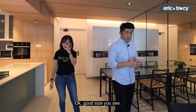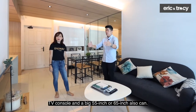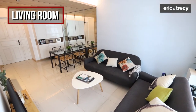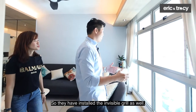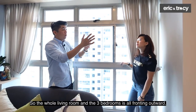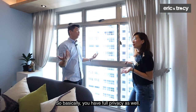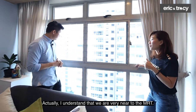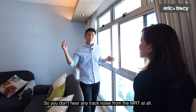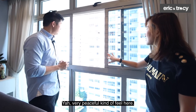Coming into the living area, they have two three-seaters — five seaters in total — a coffee table, TV console, and a big 65-inch TV. Because they have young kids, they've installed invisible grills as well. This unit is generally north-south facing, so the living room and three bedrooms all face outward. Although it's a corridor unit, there are no windows along the corridor, so you have full privacy. Despite being very near the MRT, it's really quiet here — this block is the second block from the MRT, so you don't hear any track noise. No traffic noise, no MRT noise at all. Very peaceful.